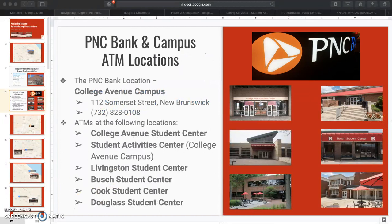In order to properly manage your finances that you make from your part-time job, you must have a bank account. Whether you have never opened one or actively have one, making the switch to PNC Bank is a pro-tip living on campus as a Rutgers undergraduate.